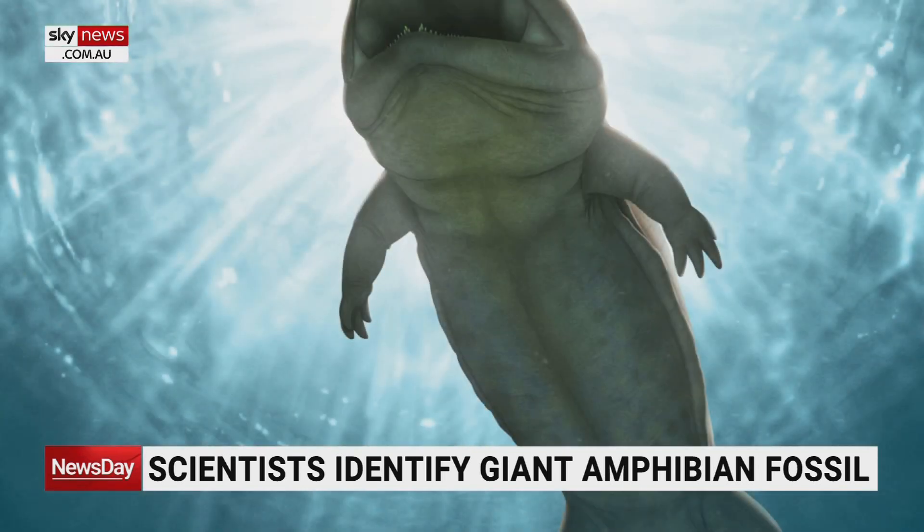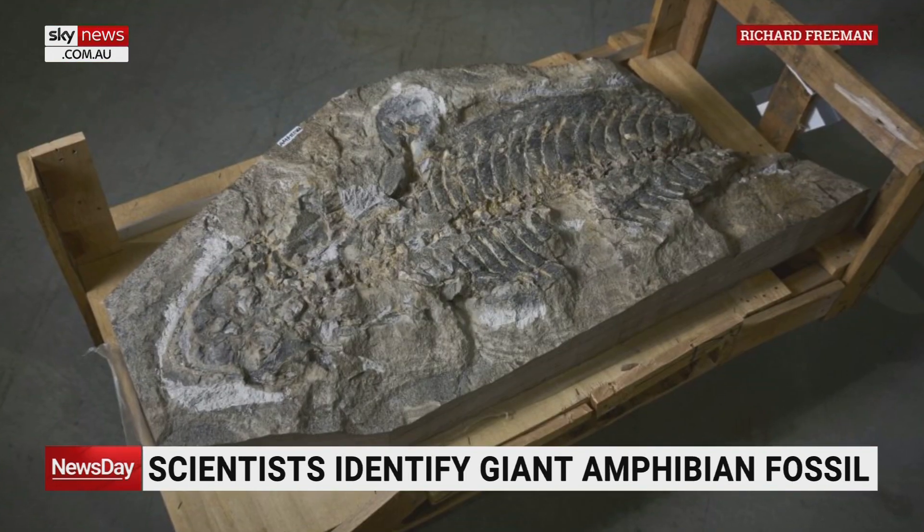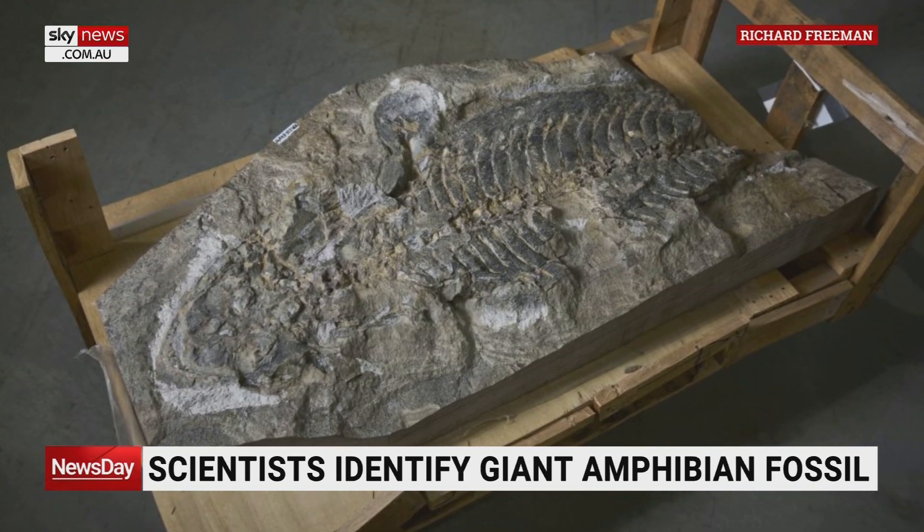It's a type of fossil amphibian that we call a temnospondyl. They became extinct probably about 110 million years ago, but they were really common in Australia during the Triassic period, about 240 million years ago. This particular one looked a fair bit like a Chinese giant salamander that we might see today, but it was a lot thicker, had a much bigger head, had some pretty gnarly teeth, and a very robust body.